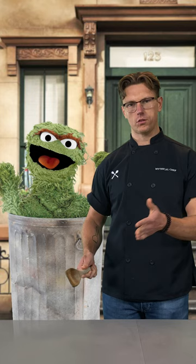Oscar the Grouch: pigs also live in their own filth, which is why I would simply remove Oscar's belly, sugar and salt cure it, smoke it, slice it thinly, sear it, and serve an Oscar the Grouch BLT. Oscar, you're a grouch.